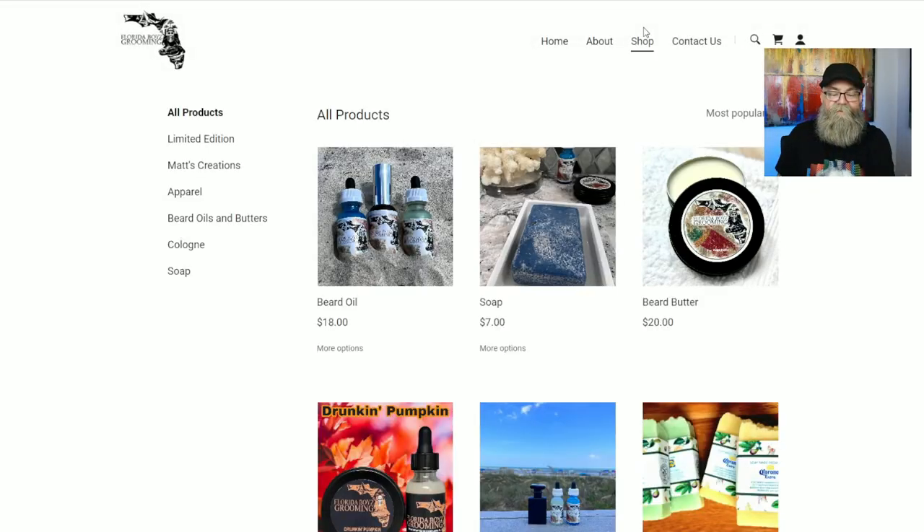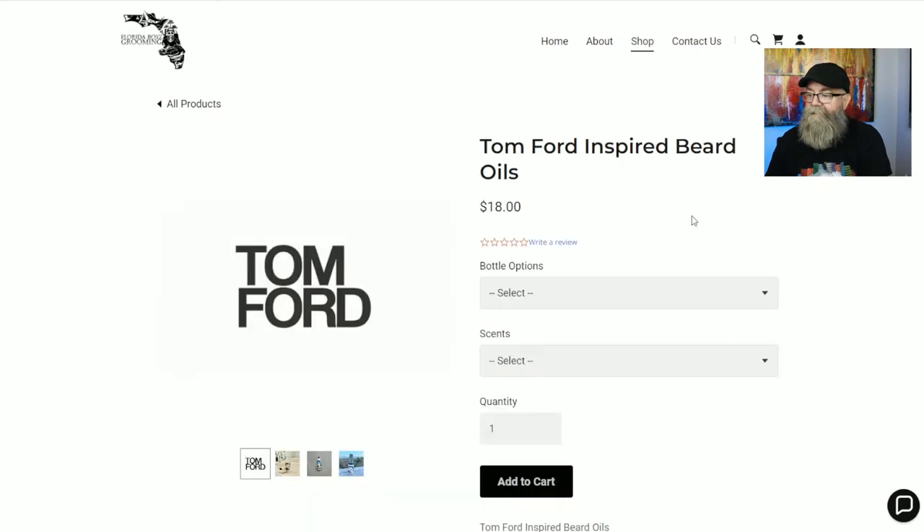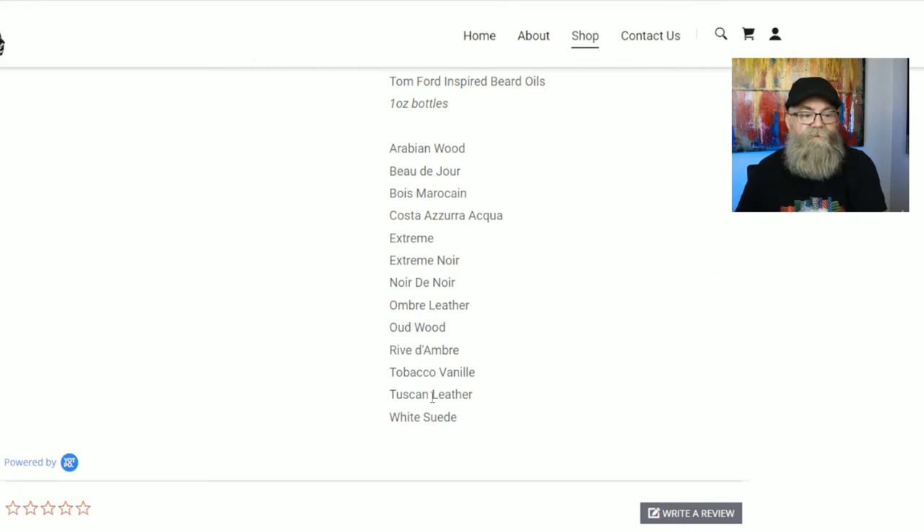The two scents I got were from the Tom Ford inspired category, so let's click on that. You get the same bottle options. I have the Ombre Leather and the Tuscan Leather. I actually purchased one beard oil and a beard butter, and the owner sent me the other scent to check out as well since he saw I liked leather — so I definitely had to try both.